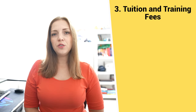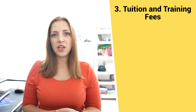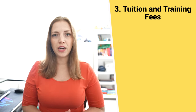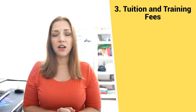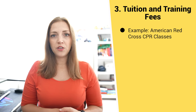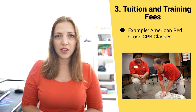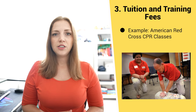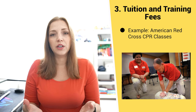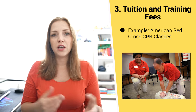The third method is tuition or training fees. This is where you charge a fee to go through some kind of course, education, workshop, or training — maybe with a certification at the end. One of the most well-known examples is the Red Cross, which charges a reasonable fee to complete its CPR certification among other certifications and trainings. This is especially a good fit if your organization's mission is to further education on a particular topic.